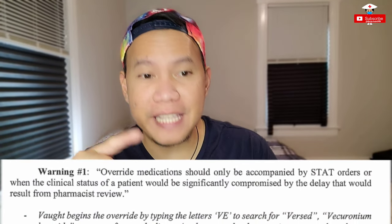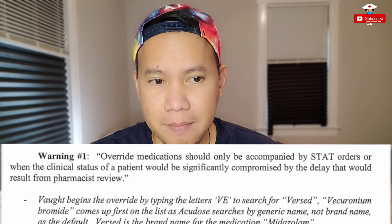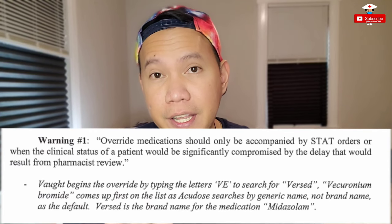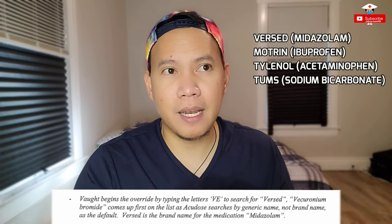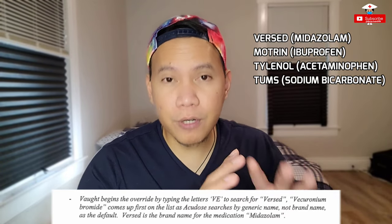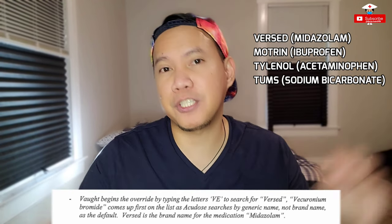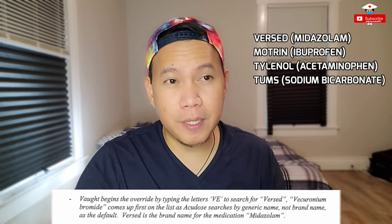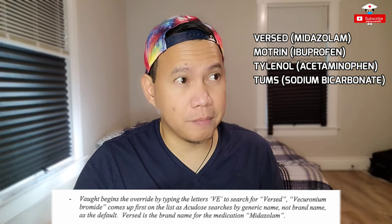Vaught began the override by typing the letters 'VE' to search for Versed. Vecuronium bromide came up first on the list because AccuDose searches by generic name, not brand name. By default, Versed is a brand name and Midazolam is the generic name. Here in the US, we normally refer to medications by brand name — like Versed, Motrin, Tylenol — but on our Pyxis or AccuDose machines, the generic name is the standard display. On the medication administration record, both names are normally displayed — for example, Versed on top and Midazolam below — so we get practice with both the generic and brand names.